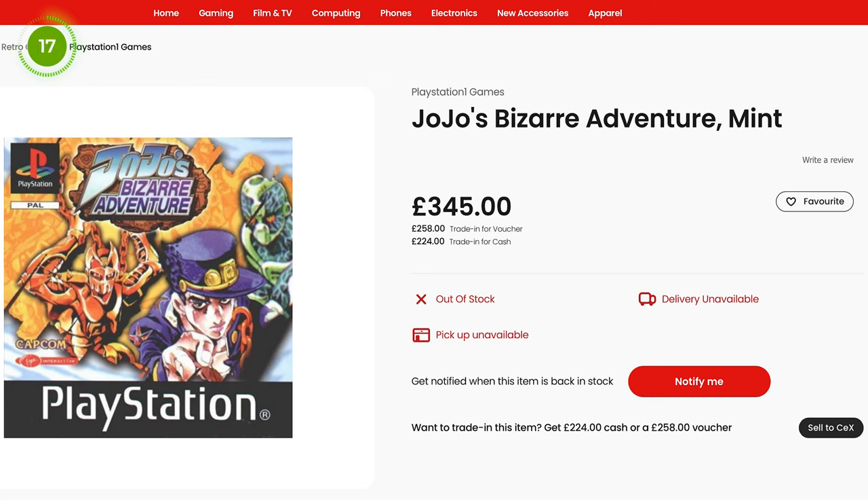If you have this game in your collection then you're in luck. If you want to trade it in you can get a total of £258 from CEX. I did a search on eBay and there wasn't much on there apart from some Japanese versions going for about £30. So to get that much from CEX you're going to need a PAL version or one based in the UK.